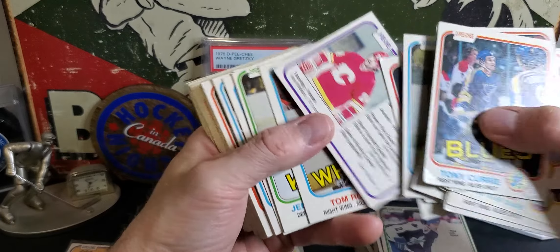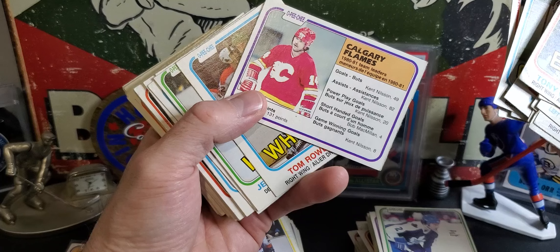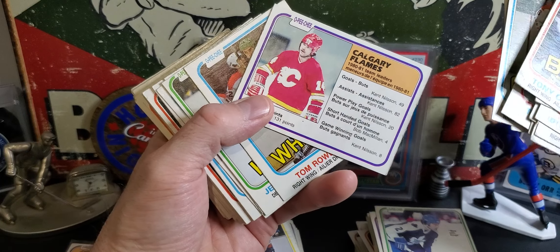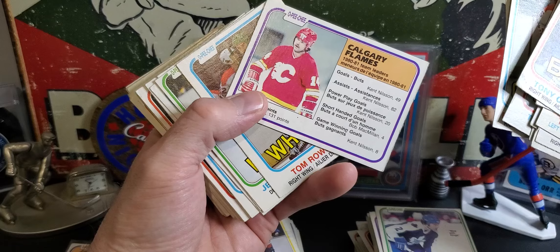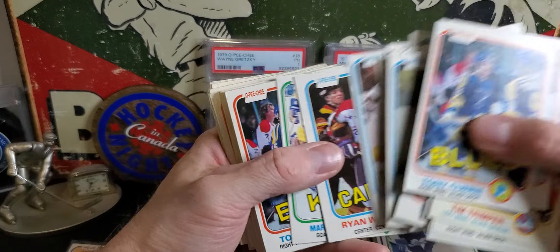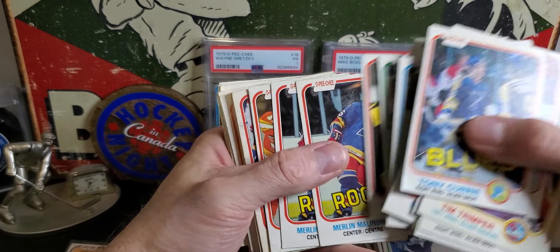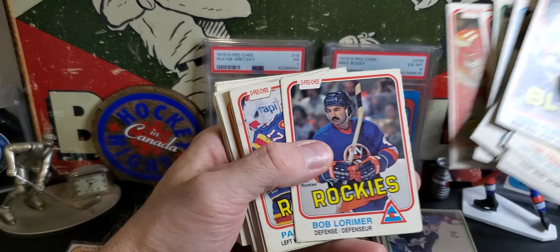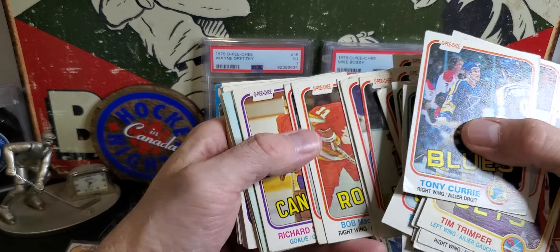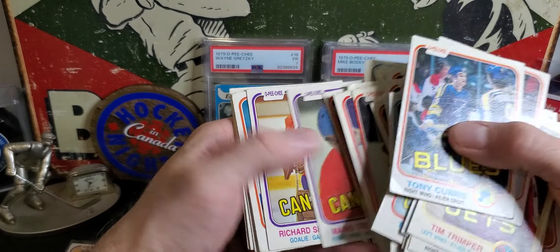This guy was really good too - Kent Nilsson. Underrated. Goals and assists - 49 goals, 82 assists, that's 131 points. Big, big seasons he had at the time. Really a fan of this design. Bossy had 69 goals a couple times - no, 70. Lemieux had 69 goals in 60 games one year.